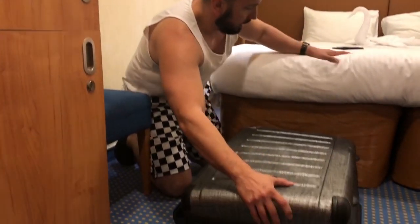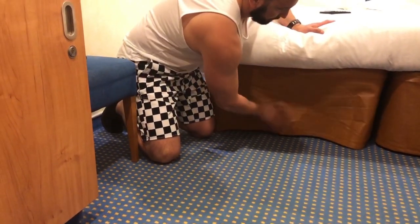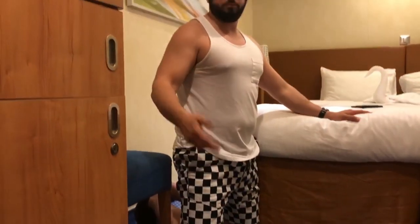This next tip is a space saver for your luggage or any large items. A lot of first-time cruisers don't know this, but under your bed there's a storage area — just slide your luggage under there and it hides pretty well.